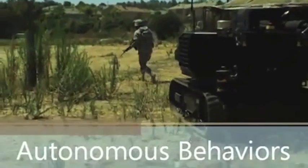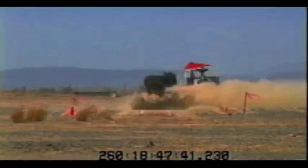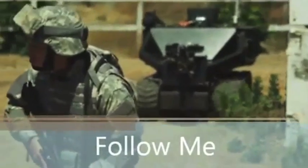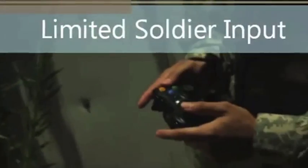This autonomous midi tank is designed to do everything from clearing mines and bulldozing to launching drones and carrying equipment, and apparently can receive input from an Xbox 360 controller.